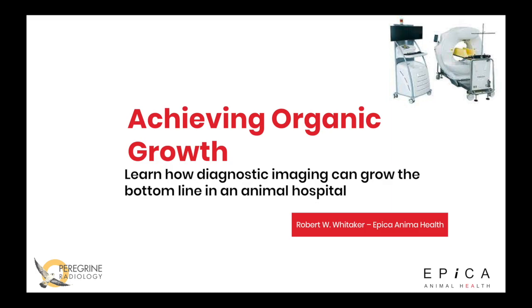Most animal hospitals have more than one veterinarian. Most of our installs are in two to three veterinarian practices. In other cases, of course, multiple veterinarians — 7, 8, 10, 12 or more — but most of our installs are in practices that are two to three veterinarians.